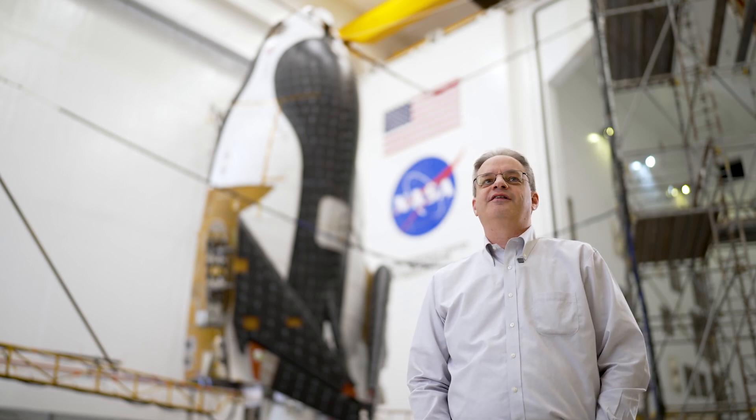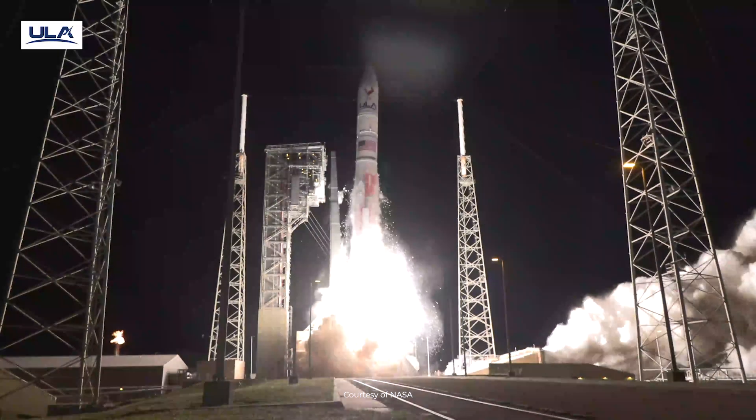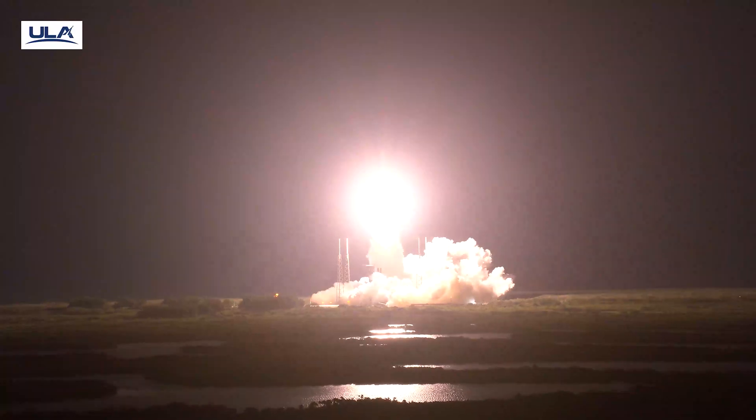Once we're done testing here, we'll prepare Dream Chaser and the cargo module to be shipped to Kennedy Space Center, where we'll start the last phase of its time here on Earth — preparing for launch. Vulcan's launch reinforced the urgency of the fact that we're going to be launching very soon. It was very gratifying to see Vulcan have a successful launch, successfully deploy their payload, and everything function very, very well.